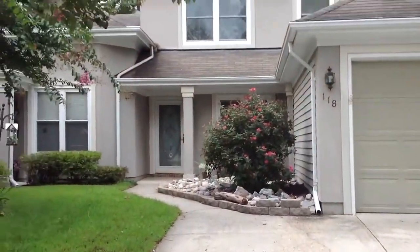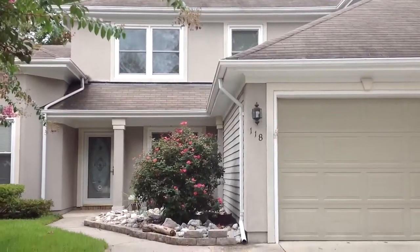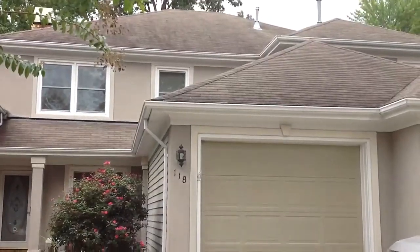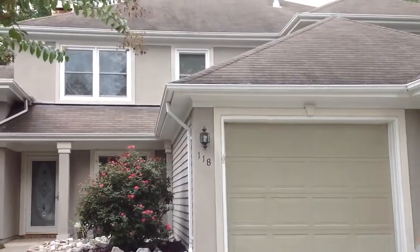Hi, I'm Robin Gothier with Exit Realty and today we're going to take a look at my listing here on Esplanade over in Riverwalk. It's a three bedroom, two and a half bath townhouse with a one car garage.